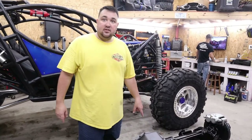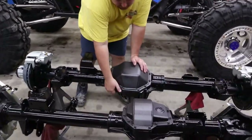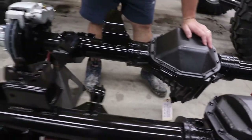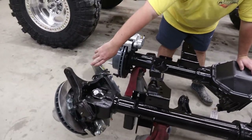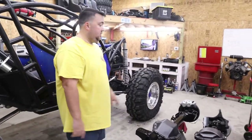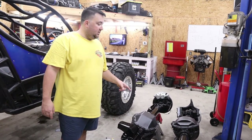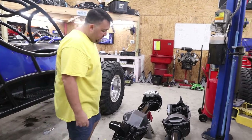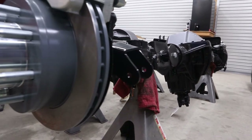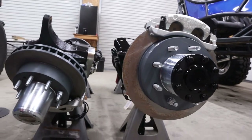These Fusion axles are set up with 5.13 gears and ARB lockers. The 14-bolt was shaved a bit for additional clearance. Big brake kit, Fusion high-steer arms, two-and-a-half ton aluminum steering with PSC hydro assist. Fusion bores out the housing for a bigger axle tube with greater wall thickness, which makes it significantly stronger.